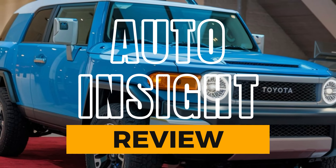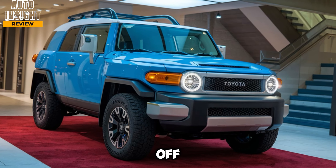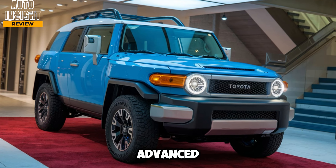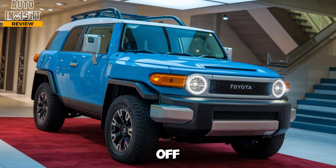Welcome back to Auto Insight Review. Today we're diving into the highly anticipated 2025 Toyota FJ Cruiser. The iconic off-road legend has returned, and it's making waves with its rugged design, advanced off-road technology, and modern features. Whether you're an adventure junkie or a fan of Toyota's classic ruggedness, the 2025 FJ Cruiser promises to deliver. Let's break down everything you need to know.